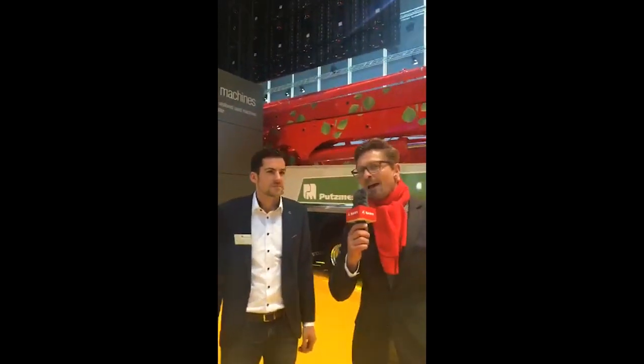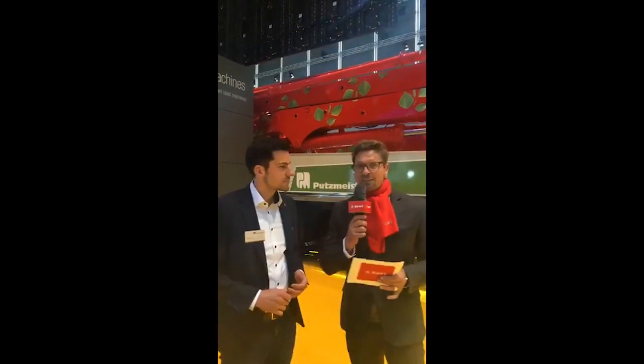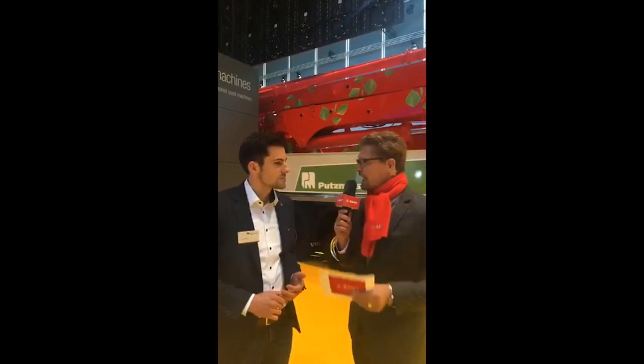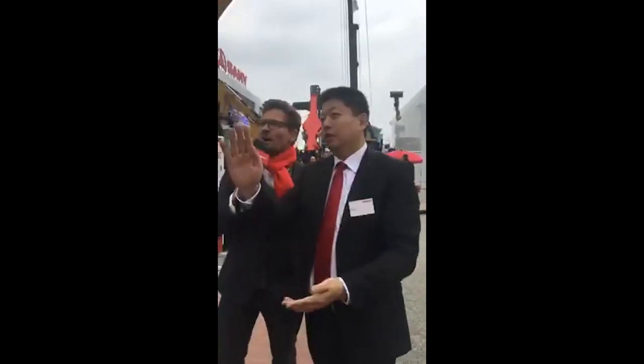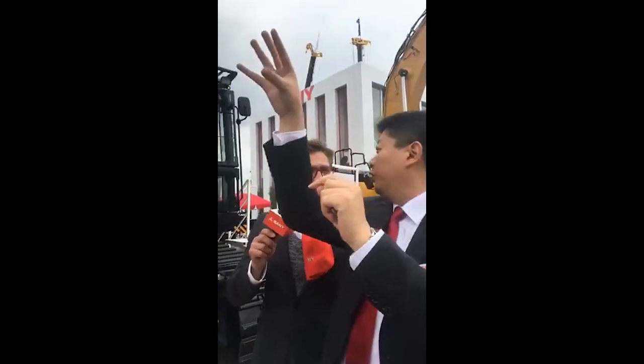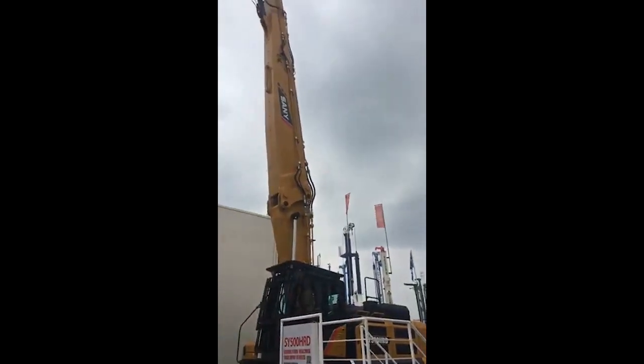This guy might help us. I'm wondering — as we all know, Putsmeister is called the elephant in the industry. Can you explain how it got this nickname? Because there's an operator on the top of the building, for example. Because the buildings are high, so you need to have a good view of it.